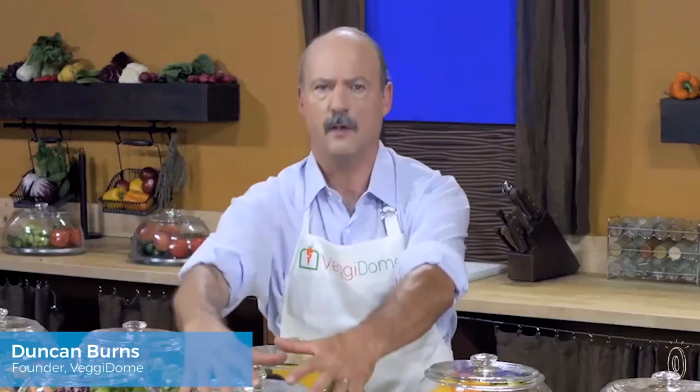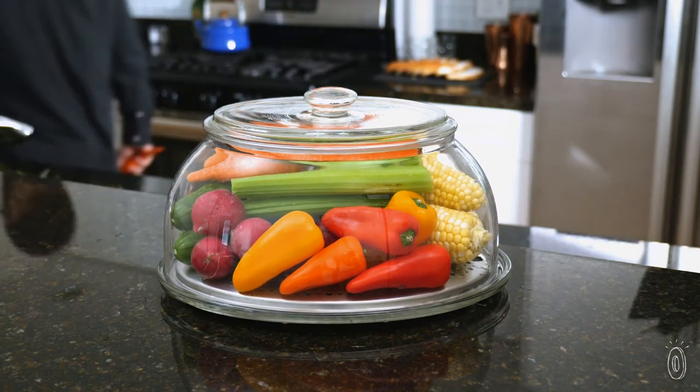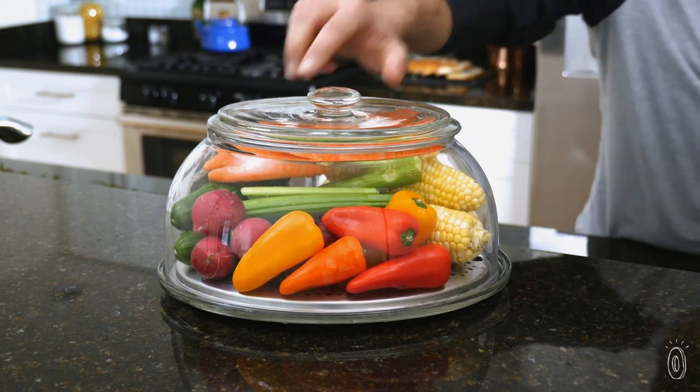Before creating Veggie Dome, Duncan Burns used an overturned glass bowl to keep produce out on the kitchen table, where it was easier for his kids to see and help themselves to a healthy snack. With this helpful reminder in the kitchen, veggies are no longer out of sight or out of mind.